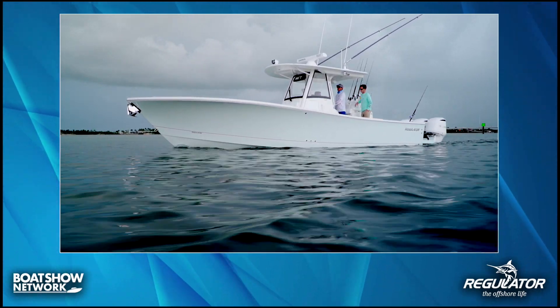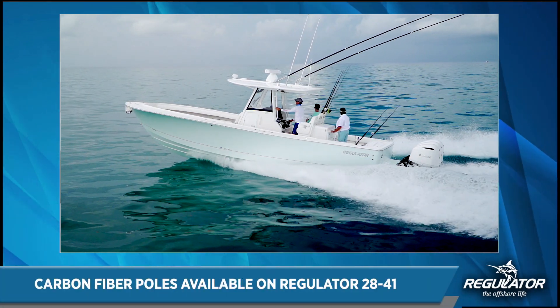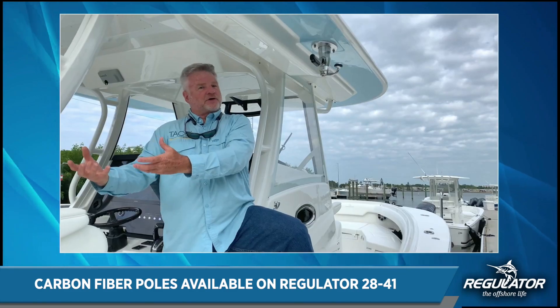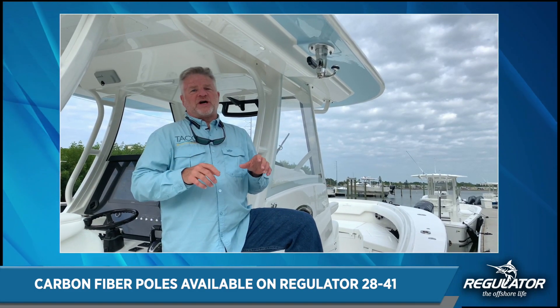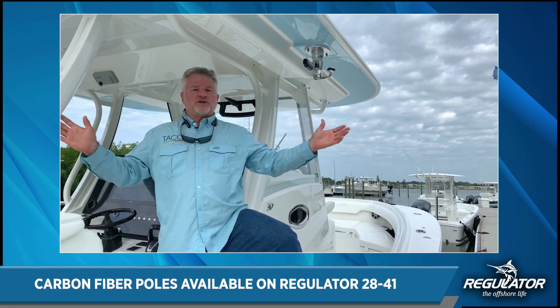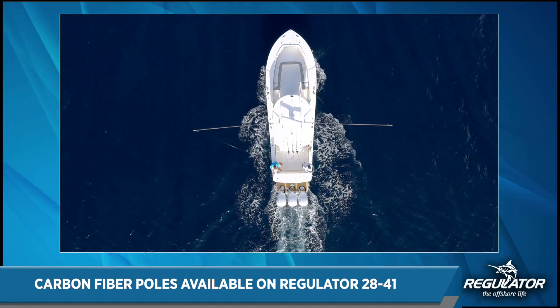In addition to that, we also want to talk about our carbon fiber outrigger poles. Regulator has chosen our 20-foot carbon fiber poles — it's a three-piece section that collapses all the way down to eight feet, so it can be easily stored, trailered, and taken off the boat when it's time to put your outriggers away for the season or get them cleaned.